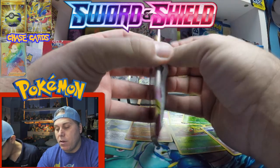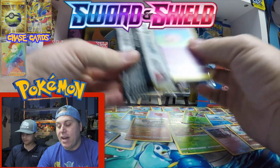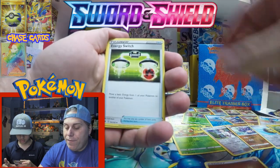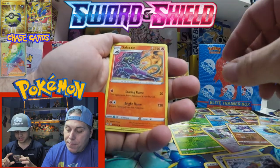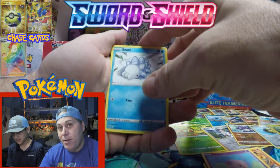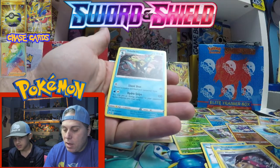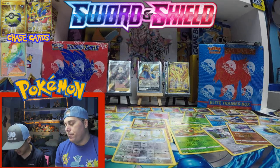Now we just gotta get the Zamazenta V and the Zacian Gold. I can't imagine it's going to be easy to get both gold cards. Here we go — fist pump energy. Look at that Bisharp — pretty sweet artwork, very nice. Is he doing the dab? Salazzle? Kind of. Grookey. We got a reverse Munchlax and Inteleon — that's our very first Inteleon pulled from either box so far. So we've got all the evolutions.